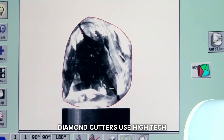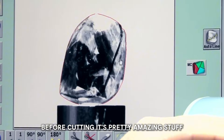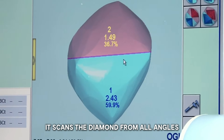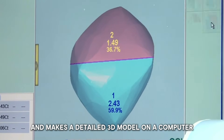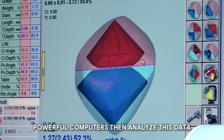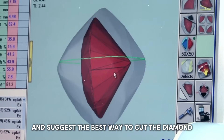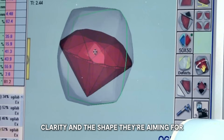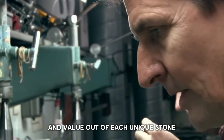Diamond cutters use high-tech 3D scanners to map every bit of a rough diamond before cutting. The main tool is called a Sarin machine — it scans the diamond from all angles and makes a detailed 3D model on a computer, giving cutters a complete digital map of the stone. Powerful computers then analyze this data and suggest the best way to cut the diamond, looking at inclusions, clarity, and the target shape to get the most brilliance and value out of each unique stone.